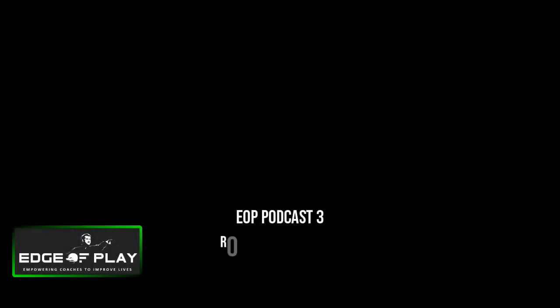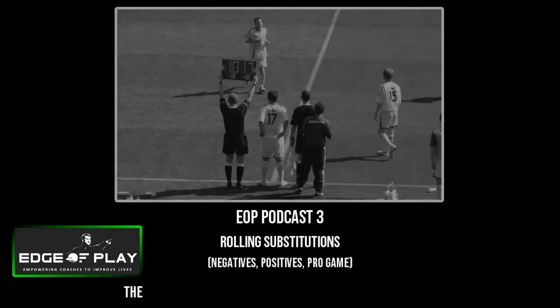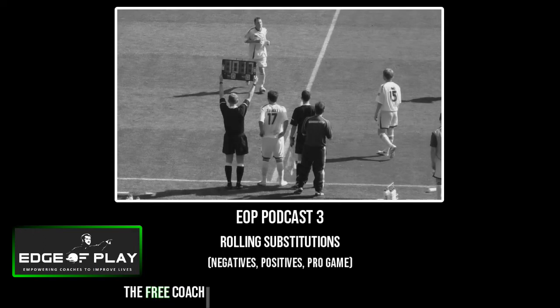Hello and welcome to Edge of Play's podcast, number three for us now. I'm joined today by Stuart Montague, level two coach, and myself. James is actually away — he's been over in Barcelona. We're going to look at the idea of subs in general, how you can use them effectively, what issues we have as coaches with substitutes, and who you make a substitute. But we thought we'd base it around rolling subs.